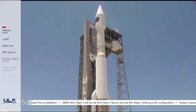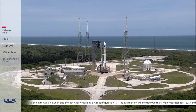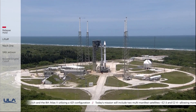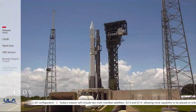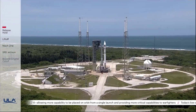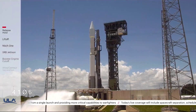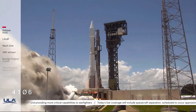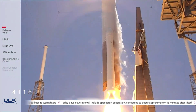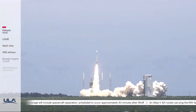T minus 25 seconds, status check: go Atlas, go Centaur. Go CIBBERS, United States Space Force.